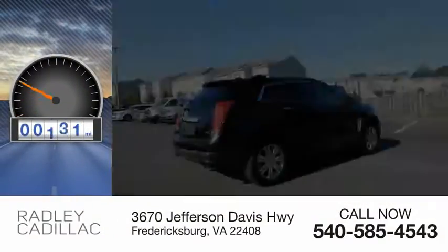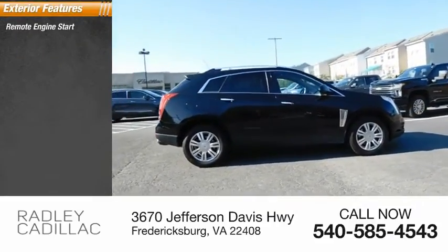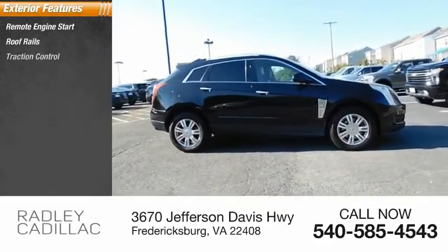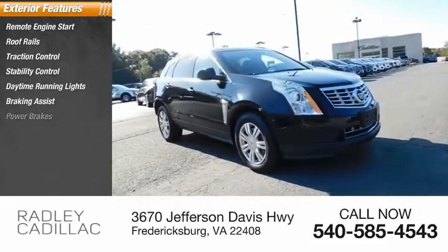This vehicle has less than 90,000 miles. Here are some of this vehicle's great options: remote engine start, roof rails, traction control, stability control, daytime running lights, braking assist, and power brakes.